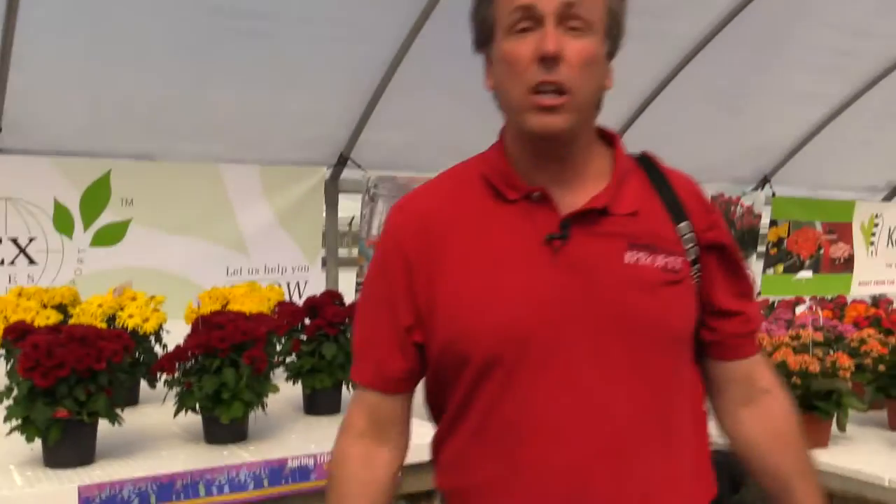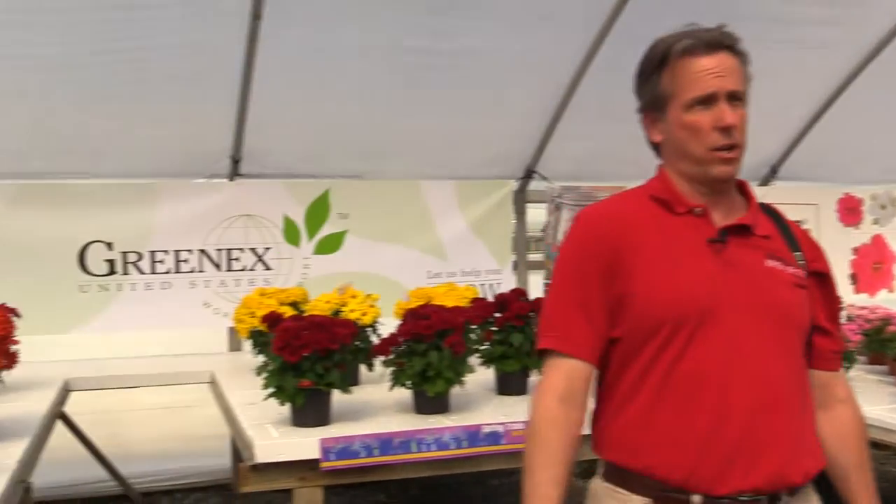Good morning from the 2014 California Spring Trials — last day. I'm Chris Beatty from Grower Talks Magazine. Ellen Wells, Green Profit Magazine. And we are at, as the sign says, Green X. Green X is one of about six or seven exhibitors at Speedling, which is just below Gilroy, California. We've been taking a look at some of those other companies on our YouTube videos — you can find them out there.